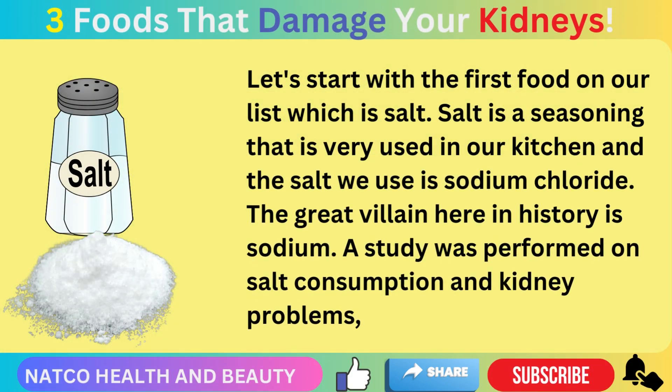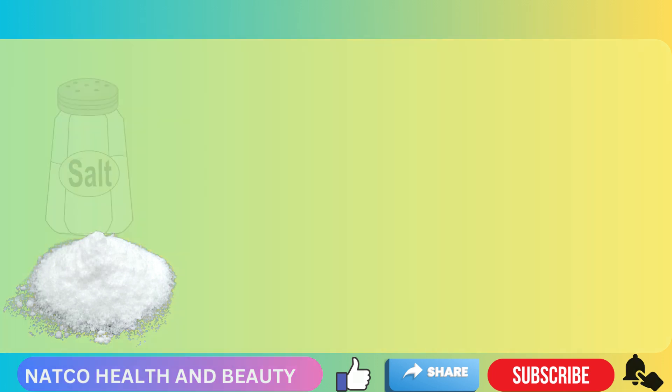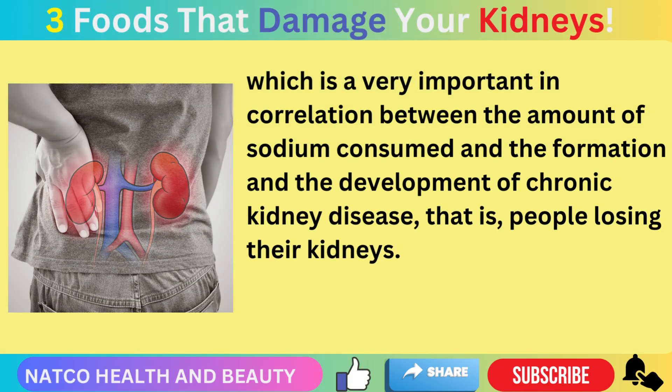Let's start with the first food on our list, which is salt. Salt is a seasoning that is very commonly used in our kitchen, and the salt we use is sodium chloride. The great villain here is sodium. A study was performed on salt consumption and kidney problems, showing a very important correlation between the amount of sodium consumed and the formation and development of chronic disease.